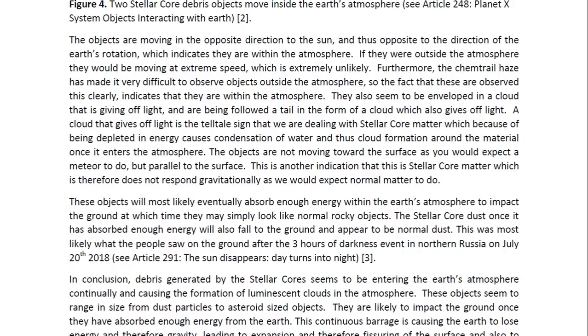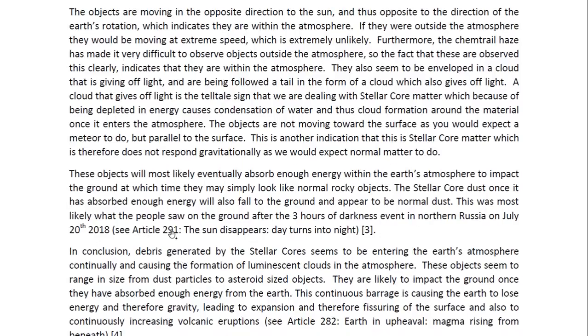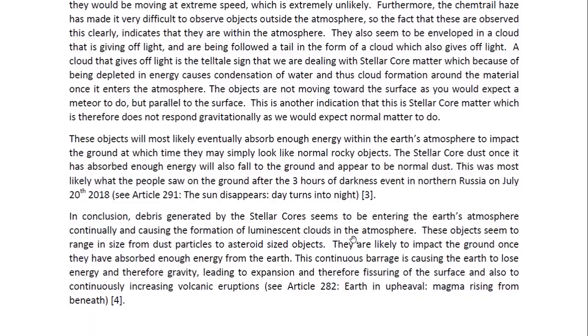This was most likely what the people saw on the ground after the three hours of darkness event in northern Russia on July 20, 2018. You may look at Article 291 entitled 'The Sun Disappear, Day Turns Into Night' for more details on that.